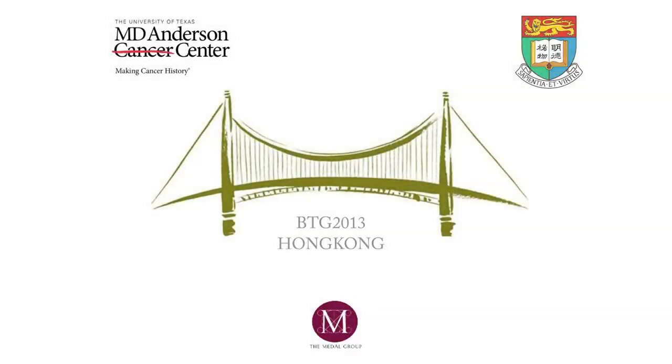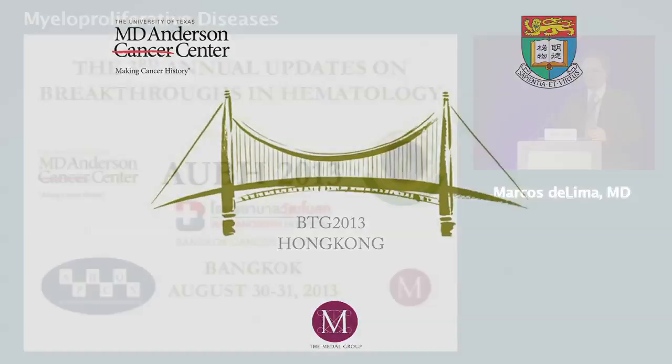We will have questions at the end. It is my pleasure to invite Marcos de Lima again. You have listened to his excellent talk in the first session. He would be speaking on imatinib-resistant chronic myeloid leukemia in this session.